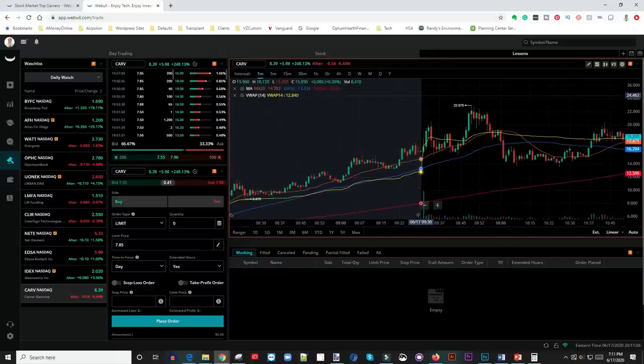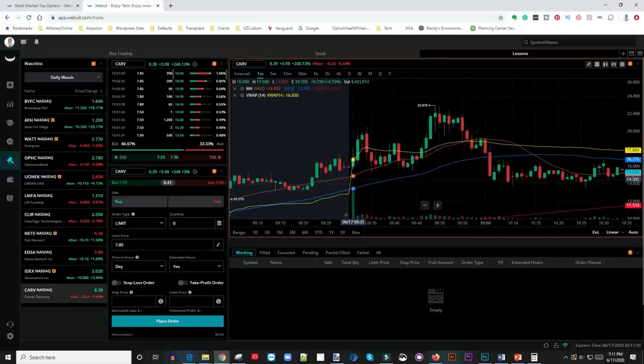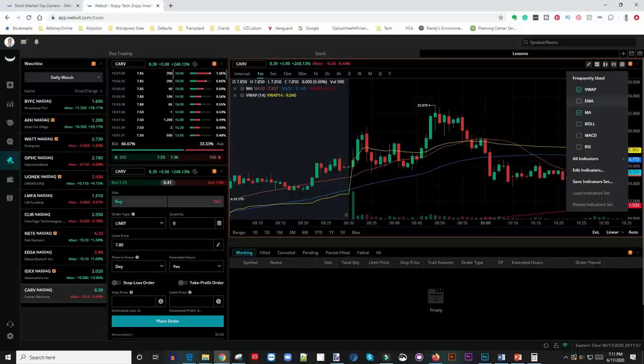As soon as the gray pre-market line stops, the market opens. This particular stock gaps up a bit and then there's a huge pullback. I'll explain how I trade this shortly. I look at this yellow line called the VWAP — it stands for Volume Weighted Average Price. That's one of the main indicators I use. If you're on the Webull platform and want to show the VWAP on your chart, go to 'Indicators' and check the button that says VWAP and that line will appear.